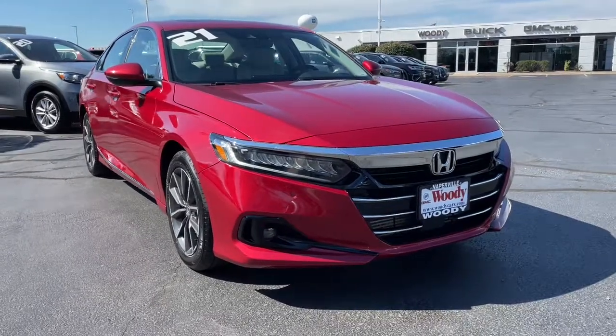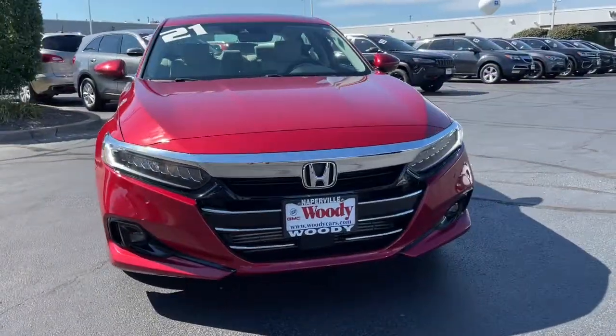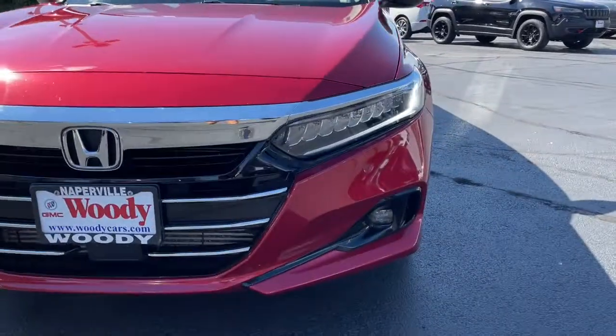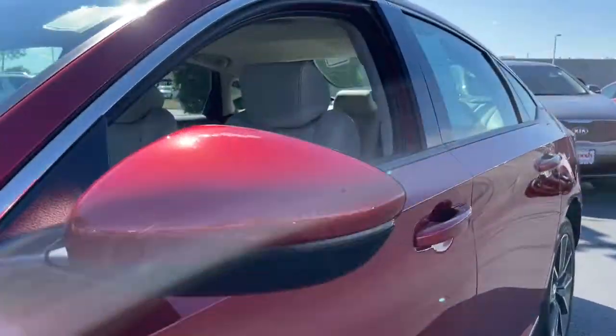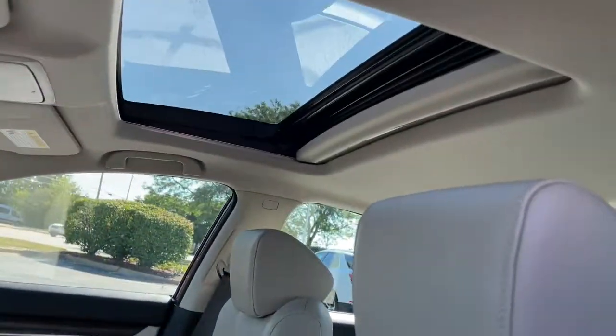Get acquainted with the 2021 Honda Accord. With less than 25,000 miles on the odometer, this vehicle provides excellent value. Prepare to be amazed by the Accord.